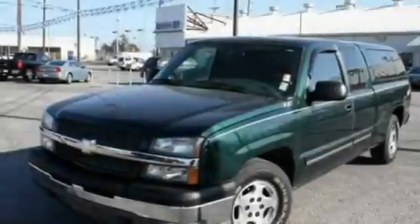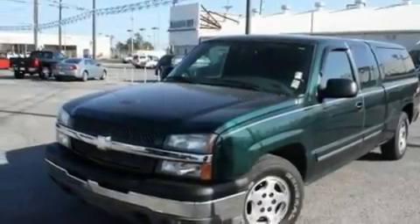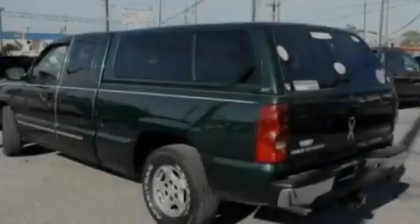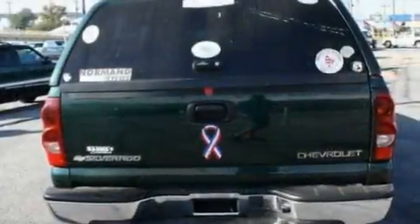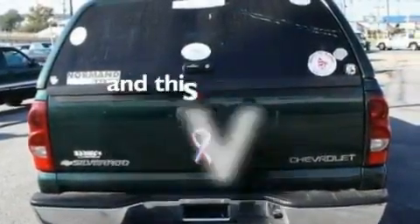Its top features include cruise control, a rear window defroster, a keyless entry system, a CD player, alloy wheels, a security system, a passenger side vanity mirror, an anti-lock braking system, fog lamps, and this vehicle has fewer than 19,000 miles on the odometer.